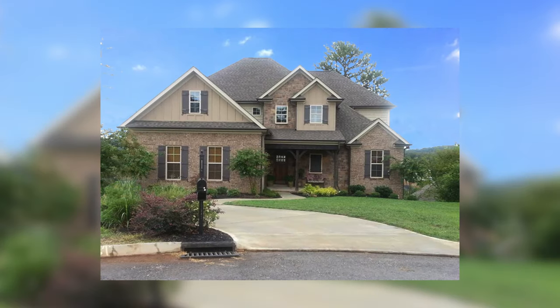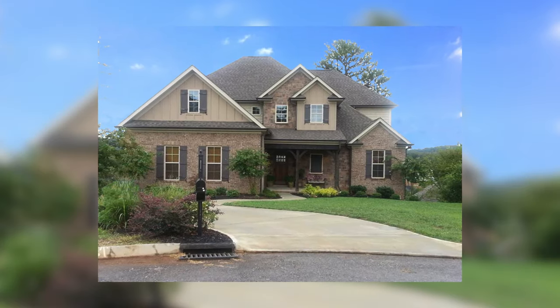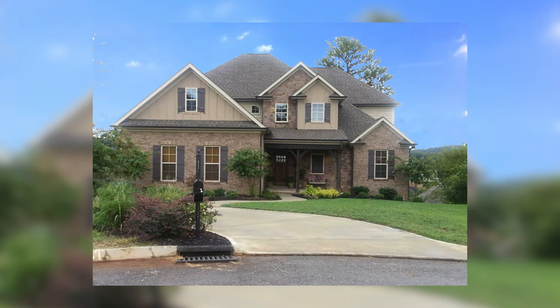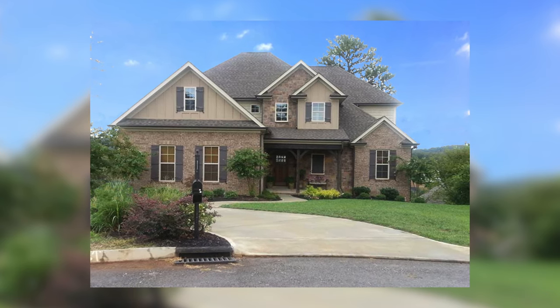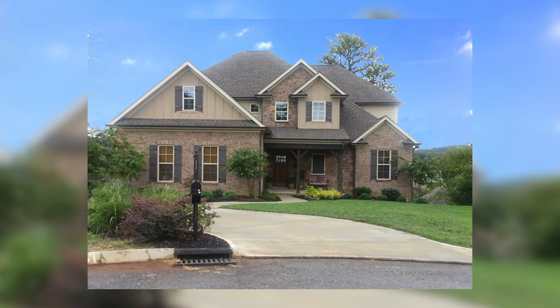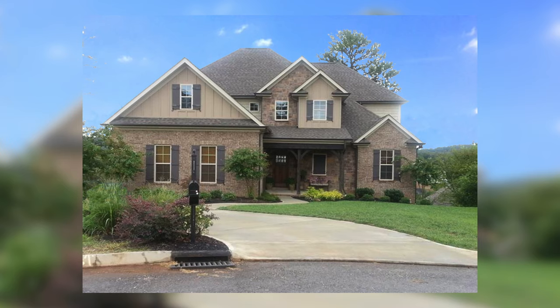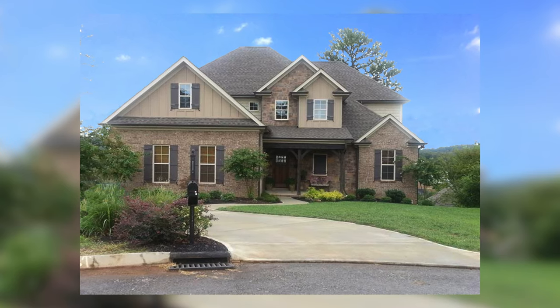That is just a glance at house plan 1174 Edison Lane. For more information on this house plan, please visit our website, nelsondesigngroup.com. And if you have any questions at all, please give us a call at 870-931-5777. I'll talk to you in the next video.